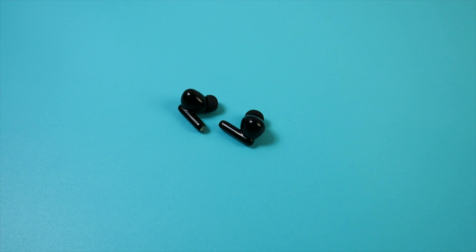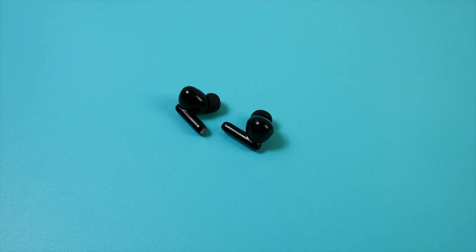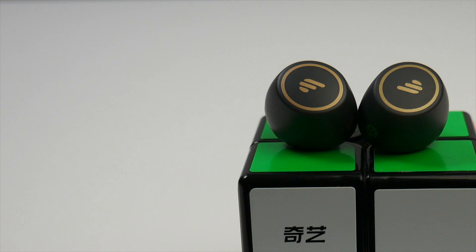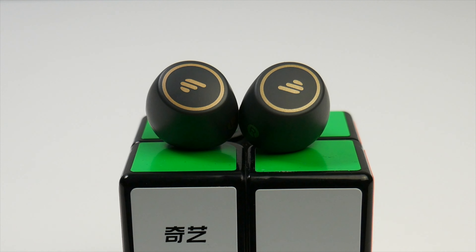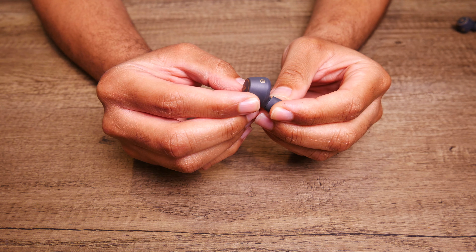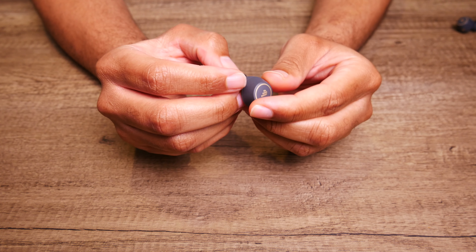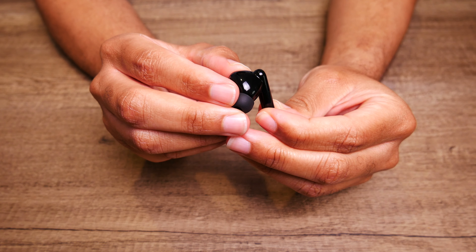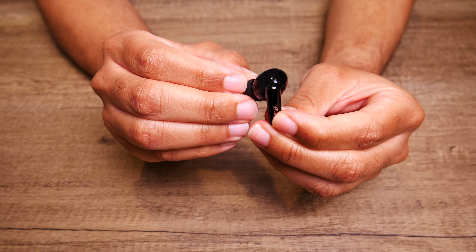I've used both for exercise and they both stayed in place relatively well until I became sweaty. Neither pair has ear hooks or ear wings, so once the sweat starts flowing you'll probably have to reposition them once or twice to keep them from falling out. Between the two, the 330s actually stayed in place slightly better than the TWS1 Pros for me during exercise — I expected it to be the other way around.